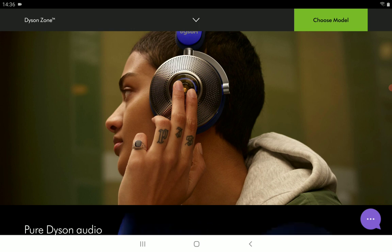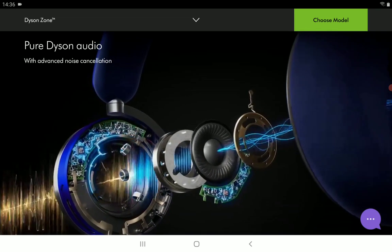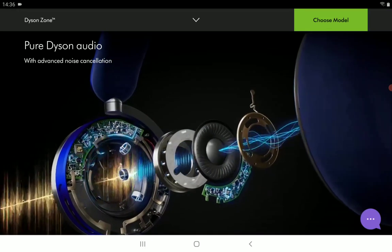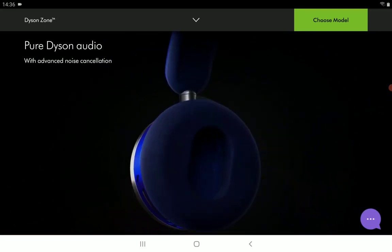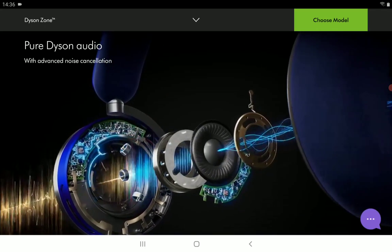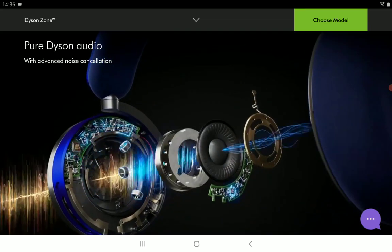It's now officially available in the US for purchase. It's not too cheap. They announced this particular headphone a while back, and it's a headphone that can be paired with any of your devices with ease.